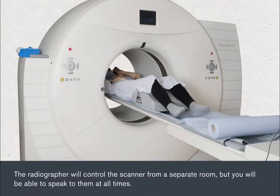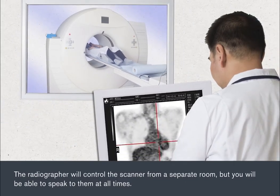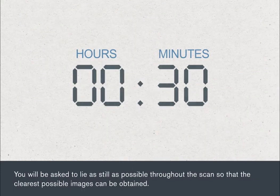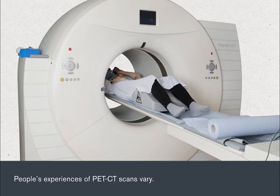The radiographer will control the scanner from a separate room, but you'll be able to speak to them at all times. The couch will move slowly back and forth through the scanner, taking images for about 30 minutes. You'll be asked to lie as still as possible throughout the scan so that the clearest possible images can be obtained. People's experiences of PET CT scans vary.